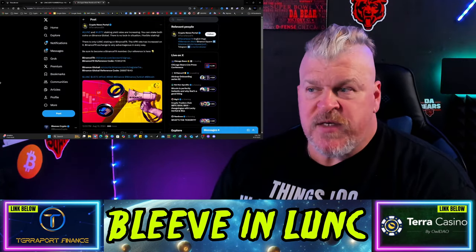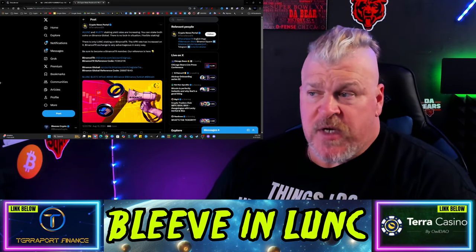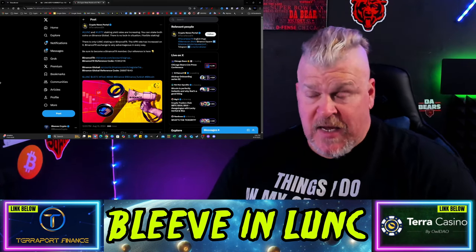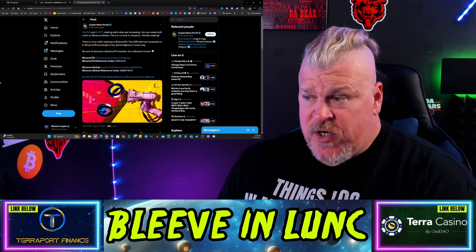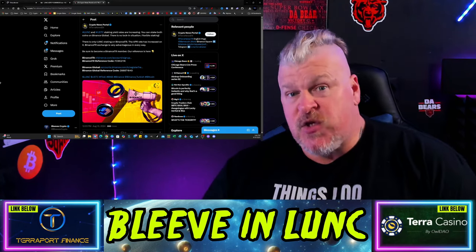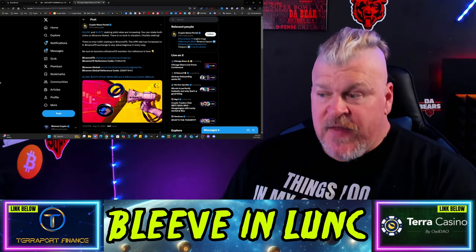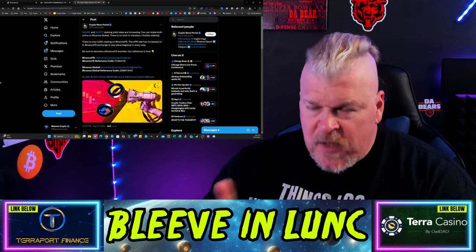The news is that LUNC and USTC staking yield rates are increasing. You can stake both coins on Binance Global — there's no lock-in situation, it's flexible staking. There's only LUNC staking on Binance TR right now, which is the Turkish one, and the APR has increased on it. Binance TR exchange is very advantageous, so now it's worth it for Binance customers to buy, hodl, and stake Luna Classic. This is a big move for this ecosystem.